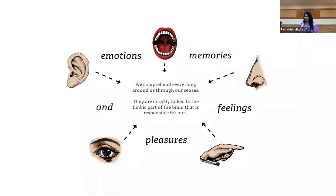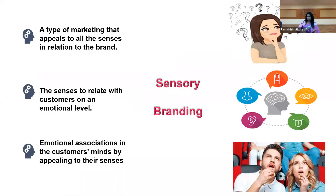Every individual comprehends everything around us through our senses. They are directly linked to the limbic part of the brain, which is responsible for different realities and is very much responsible for receiving our senses. The outcome can be pleasure, a feeling, memories, and sometimes a very emotional touch. What is sensory branding? Marketers use the senses to trigger the subconscious nature of an individual — it is a very efficient way of engaging consumers.